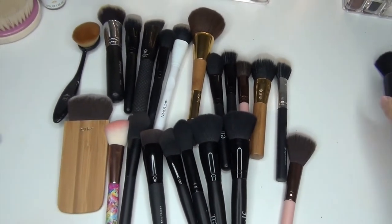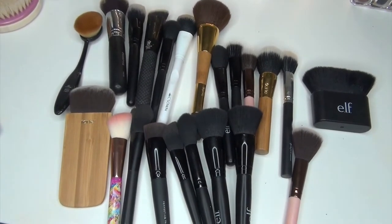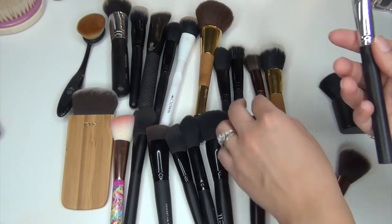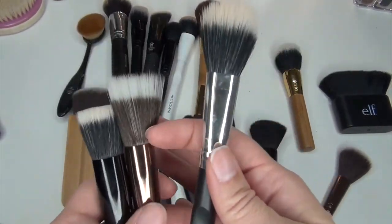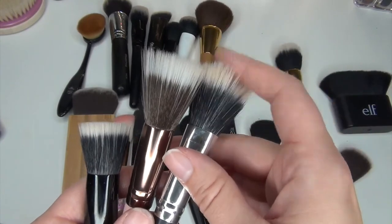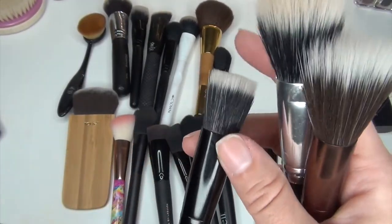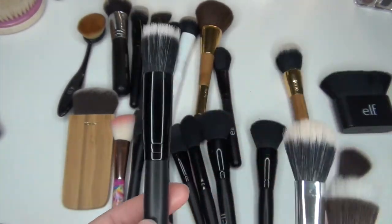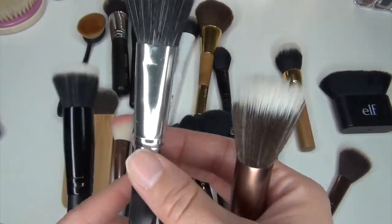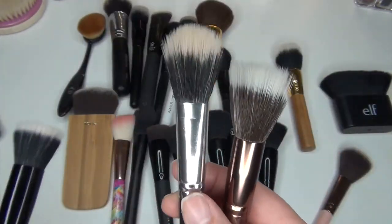Now we get into the brushes that I don't use all that often. These three are honestly all the same — they're all duo fiber brushes for cream products, and I'm trying to figure out which ones I like. Out of these three, I think I'm going to keep this e.l.f. one because it's a little bit more densely packed and I feel that would be better for my cream. This one is from Crown Brushes, and this one is a little tiny Luxie 524T brush. I'm getting rid of these two and keeping the elf brush.